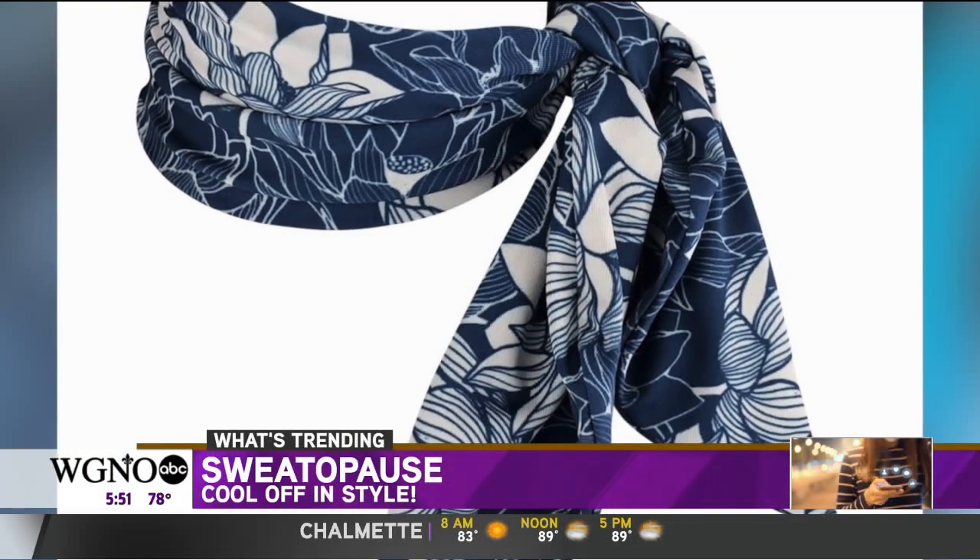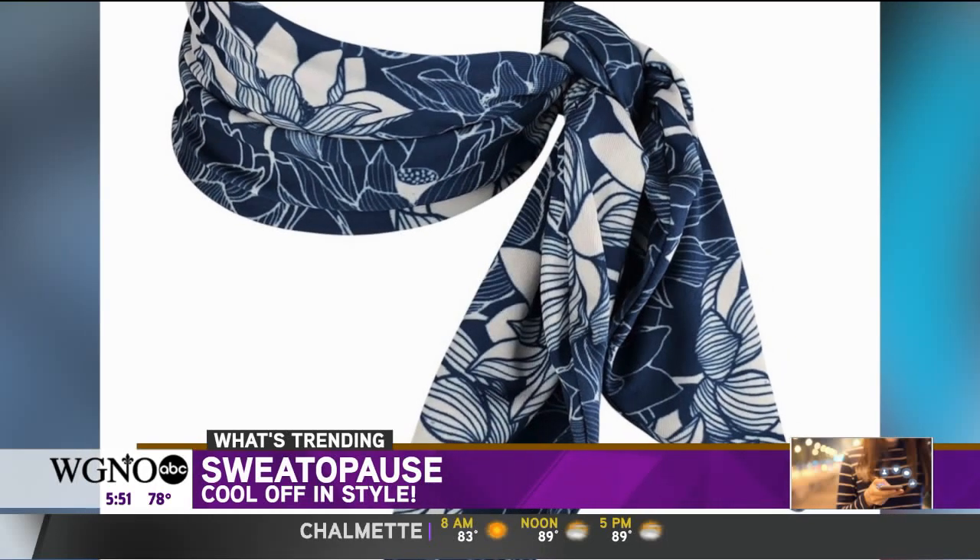That screams summer. Sweat-a-paws — a cooling scarf that comes in 12 different styles. Thanks to its patent CoolCore technology, the more you sweat, the more Sweat-a-paws cools you off.